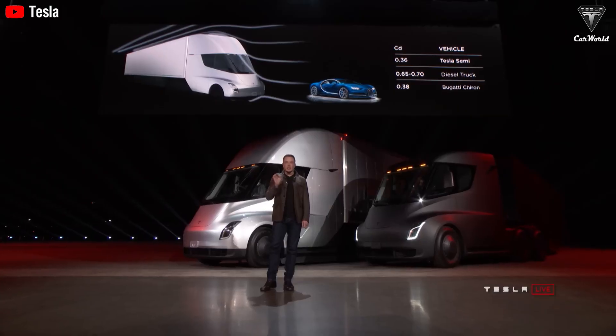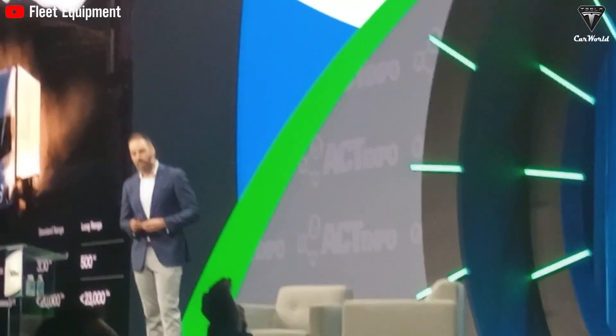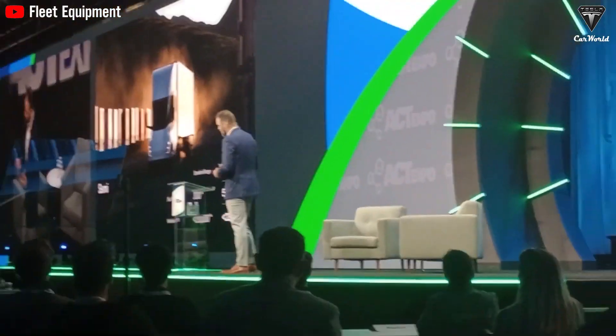In fact, this reinforces the notion that the Tesla Semi is the only electric truck on the market capable of replacing diesel trucks in most real-world applications. Another remarkable feature is that it can achieve an impressive 500-mile range with a fully loaded truck, all without compromising its cargo capacity. During the IAA Transportation Expo 2024, Dan Priestley presented a chart highlighting that the Tesla Semi weighs less than 10,500 kilograms, putting it on par with some of the heaviest diesel trucks.